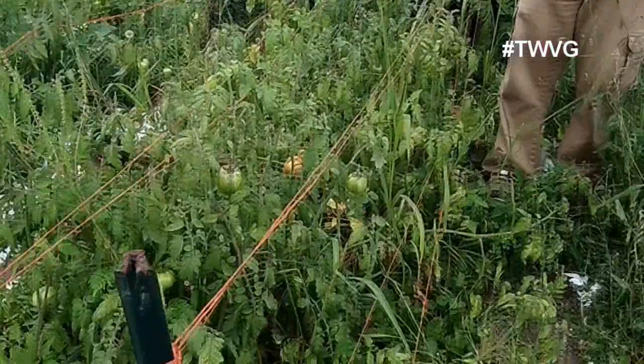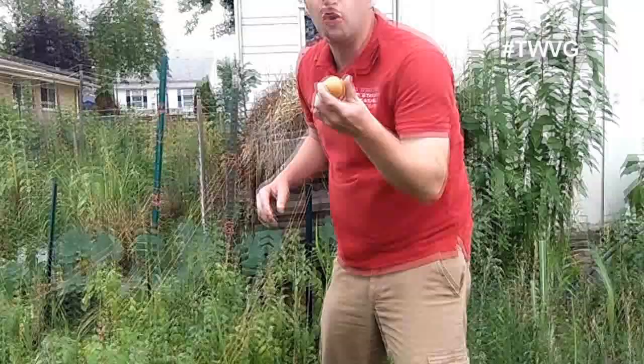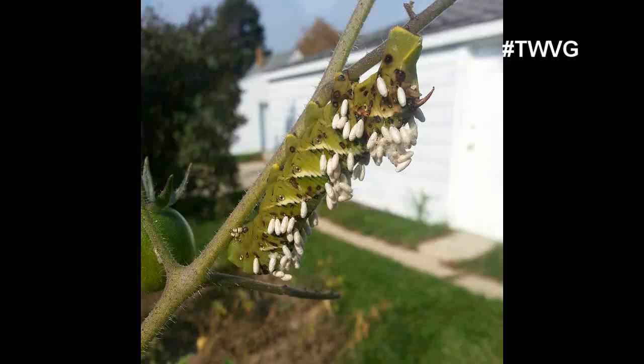If you know you have hornworms but can't find them, you can simply harvest your tomatoes early. Once you see a color change, harvest them and let them sit inside for about two days and they'll be just as ripe as on the vine. If you're fortunate enough to find hornworms with white egg-like things all over them, that is from the Braconid wasp — a great sign. The wasp has laid its eggs on the hornworm's body and the eggs are feeding off the hornworm internally, so the hornworm is as good as dead. That's a very good balanced ecosystem in your garden.